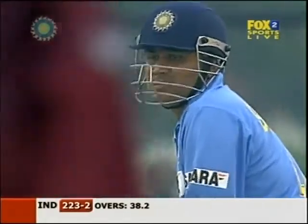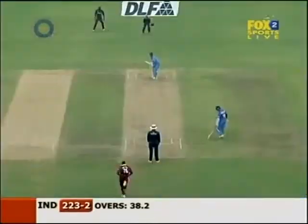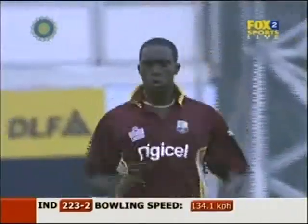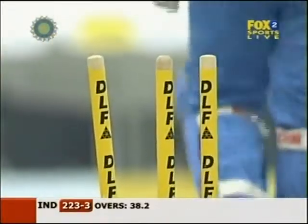Sehwag — beautiful hit. Yeah, he's unbelievable, deadly dangerous. Oh, he's bowled him, he's clean bowled him. That one stayed down a little bit, nice and straight. That's where you've got to bowl.